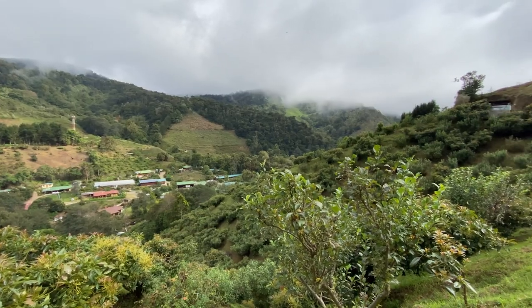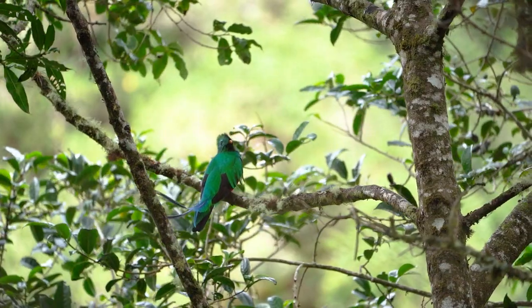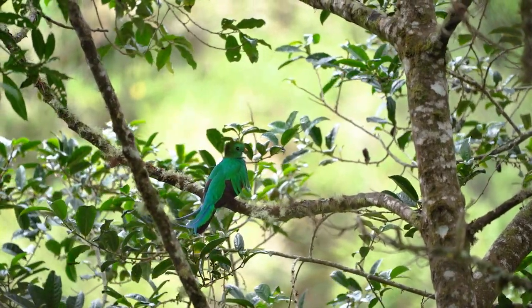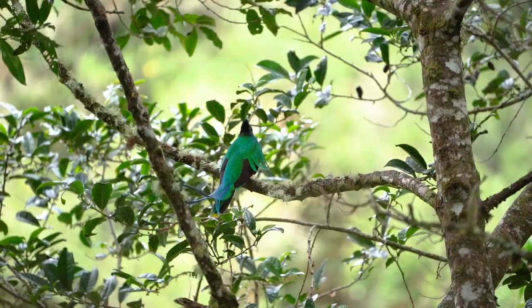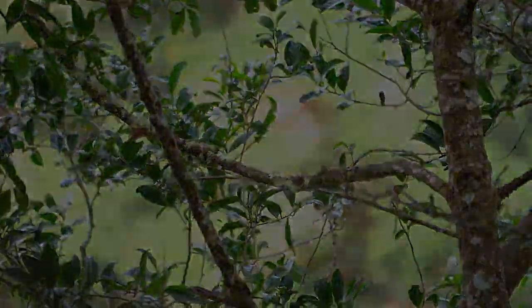We are here in search of this creature, the resplendent Quetzal, a bird that at first sight seems so unreal, so mystical, that you begin to question the reality of what you're seeing. And at the precise moment of acceptance, this beautiful living work of art takes a leap of faith and simply vanishes without a sound, leaving you dumbfounded and in awe of its beauty.